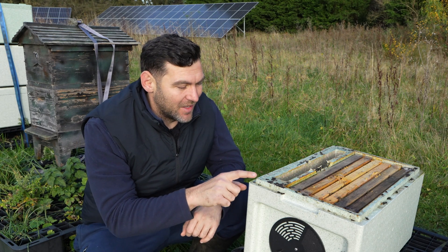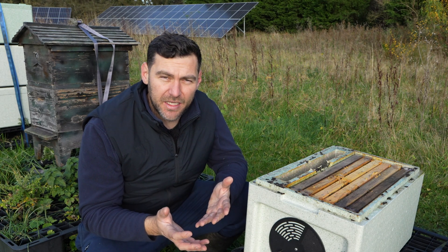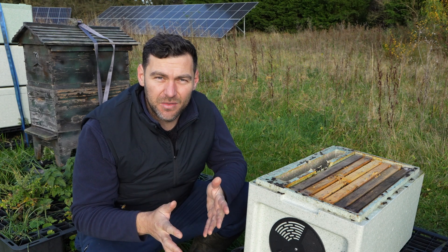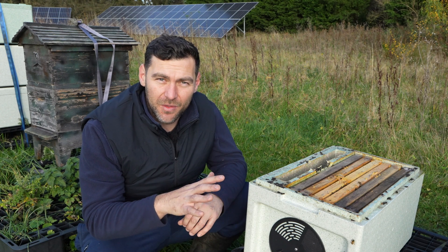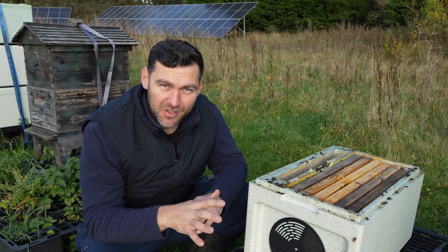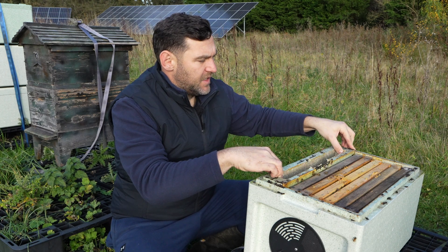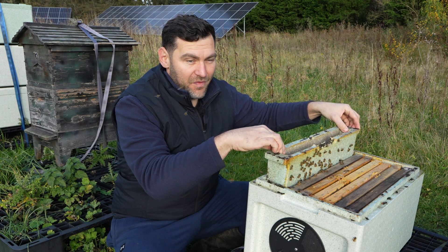The beauty of this Langstroth design is that I can take the feeder out and give myself a huge amount of space to work, which means I'm not levering frames out and I really don't stand much of a risk of squishing the queen. I'll try and find the queen in here today as well, show you the queen that I've got. And when we put it all back together again, I'll be super careful not to squish her — that really would be a disaster.